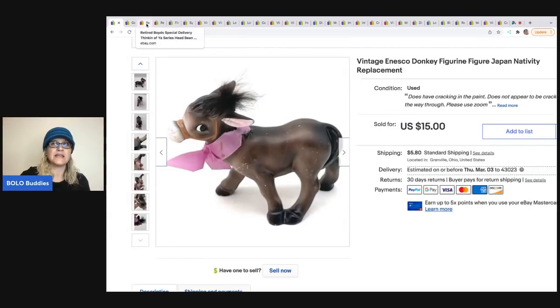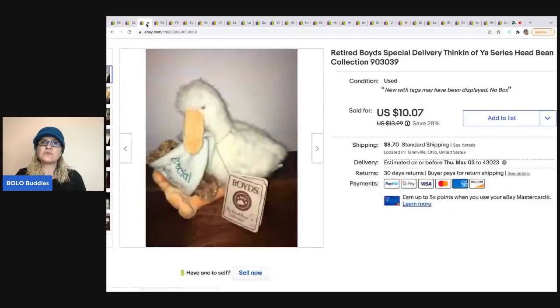The next item is a retired Boyds Special Delivery stork figurine. I sold it for $10.07 and the buyer was all in for $21.67. This has been a very long-tail item — I'm a list-it-and-forget-it type of reseller. I bought a whole bunch of Boyds from a garage sale about three years ago. Some sold quickly, some were long-tail, but my cost of goods was probably a dollar or less and I've made a ton of money on them. I still have about 10 left out of the 40 or 50 I bought.